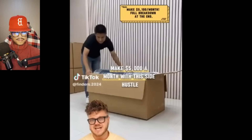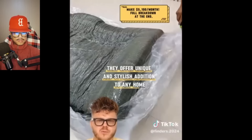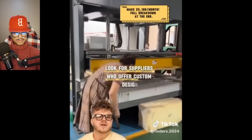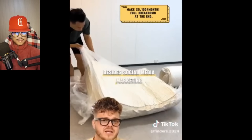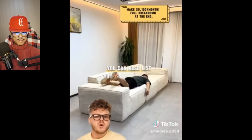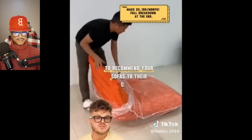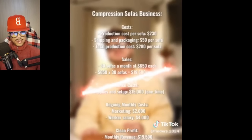Make $5,000 a month with this side hustle. These compression sofas are easy and cheap to ship from China due to their compact packaging and offer a unique, stylish addition to any home crafted with high-quality materials. You can source them from manufacturers like AliExpress or Alibaba — look for suppliers who offer custom design. To sell them, create a dedicated website with an e-commerce store, use SEO strategies, list on marketplaces like Amazon, Etsy, and Wayfair, attend home and furniture expos, and collaborate with local interior designers. We also have a mattresses version and it's a pretty good mattress.